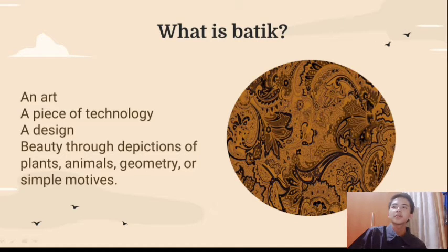Now, this might be contrary to popular belief, but Batek isn't exclusively for clothing. You can find Batek on books, furniture, paintings, and other things that can be expressed through art. So the main premise of Batek is that it's a design.